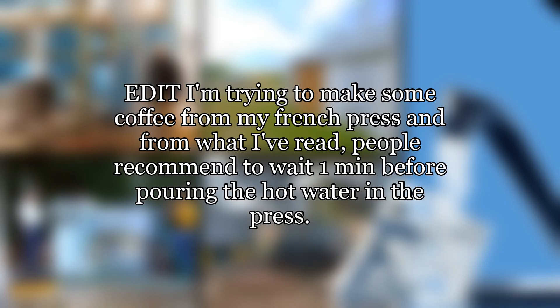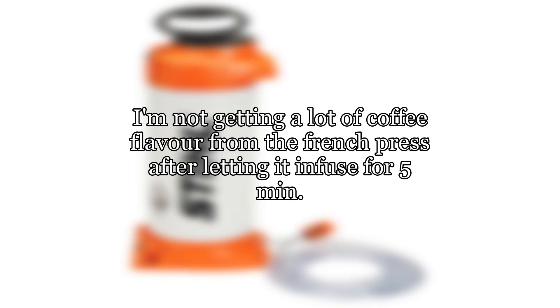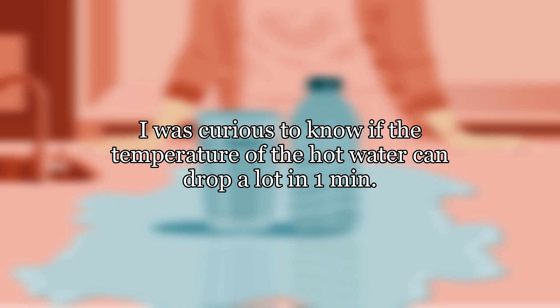I'm trying to make some coffee from my French press and from what I've read, people recommend waiting one minute before pouring the hot water into the press. I'm not getting a lot of coffee flavor from the French press after letting it infuse for 5 minutes. I was curious to know if the temperature of the hot water can drop a lot in one minute.